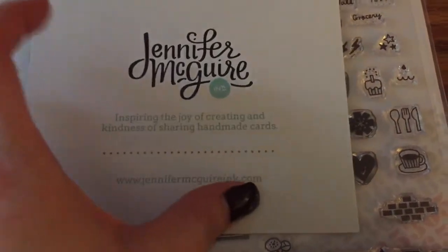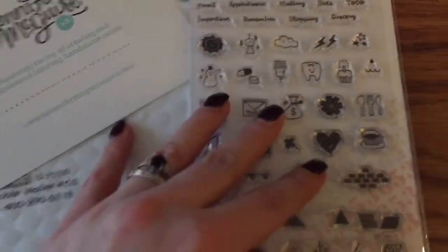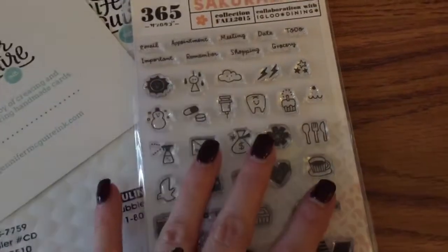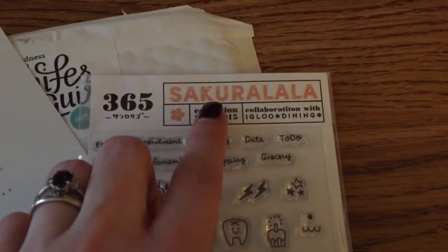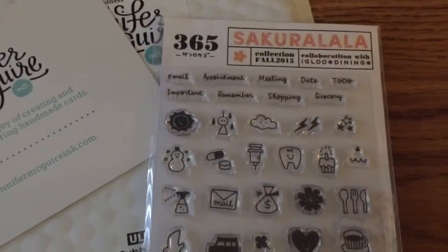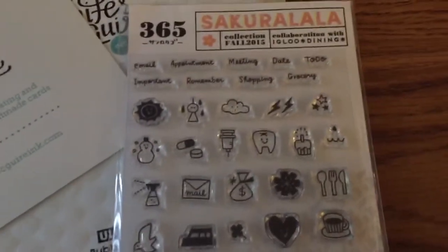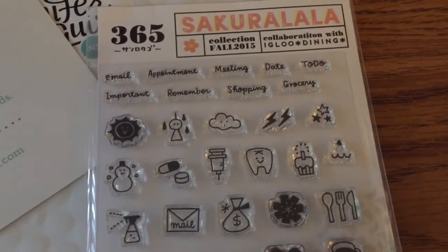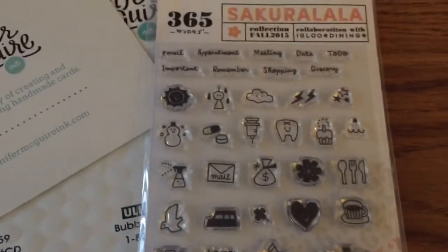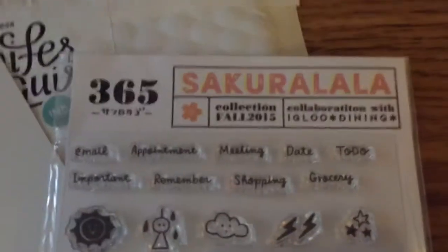I think it was last week maybe that she posted a video on some note cards that she made — some random kindness cards. And the creator of these stamp sets, Securlala, had sent her a whole bunch of stamps to give away. And so I was one of the winners. I received this in the mail today. I was so excited because it's been kind of a long, hard week. And to get some happy mail on Friday — just for it being Friday, that's great anyway. But happy mail on Friday is even better.